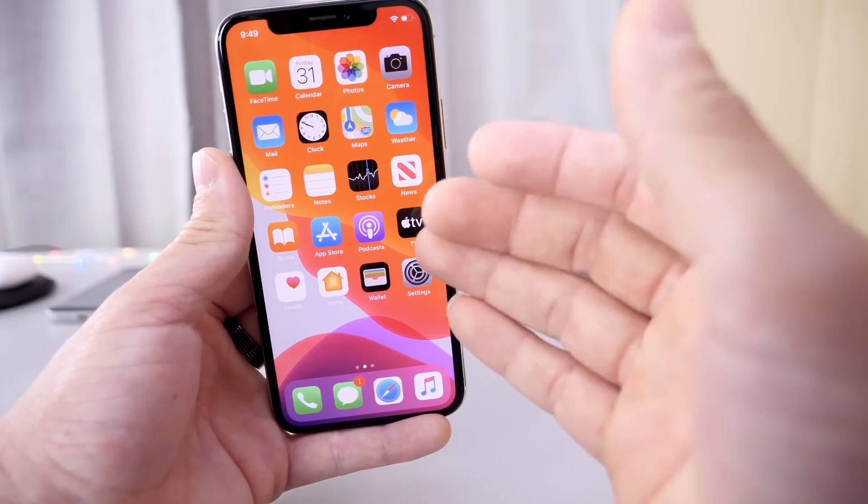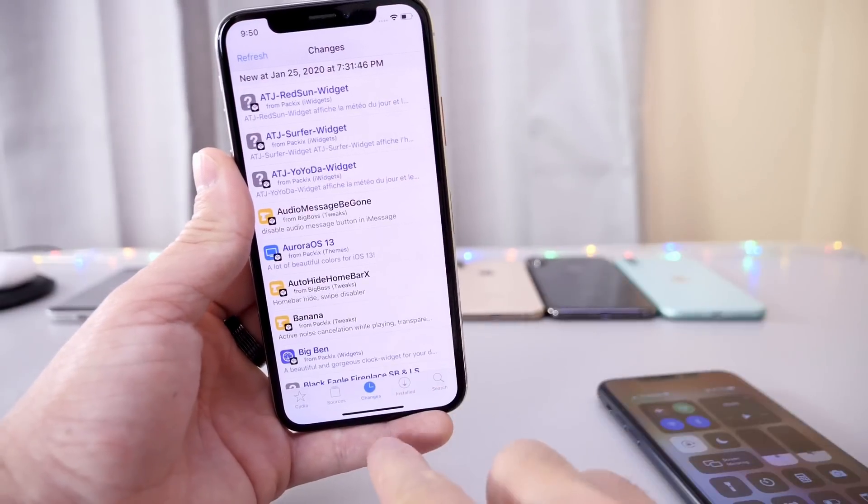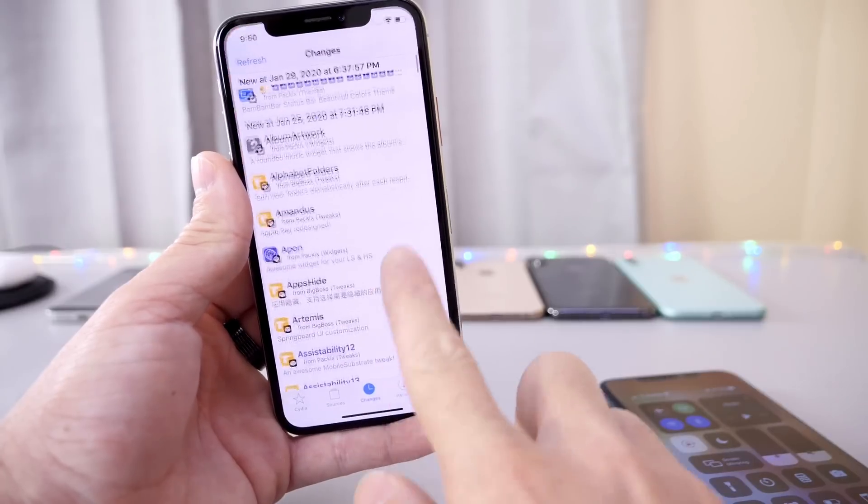Rather, it's toggles, colors, features, functions, gestures — the jailbreak community has been an inspiration, whether Apple admits it or not, to add new features and functions to the iPhone.